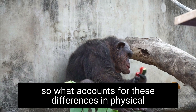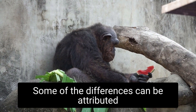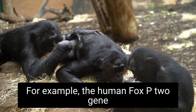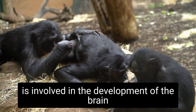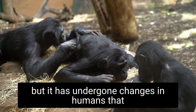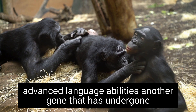So what accounts for these differences in physical appearance and cognitive abilities? Some of the differences can be attributed to specific genes that have undergone changes over the course of evolution. For example, the human FOXP2 gene is involved in the development of the brain and the ability to use language. This gene is present in chimpanzees as well, but it has undergone changes in humans that may have contributed to the development of our advanced language abilities.